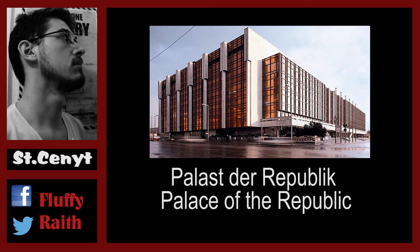Originally on site there was the Berlin city castle, but Walter Ulbricht, the first big leader of East Germany, had it blown up because it was a big symbol of oppression and all that. So on site the Palace of the Republic was built.